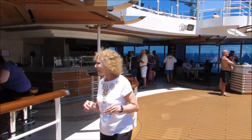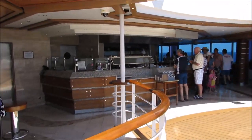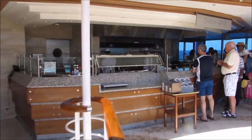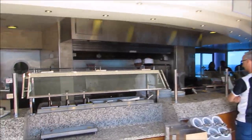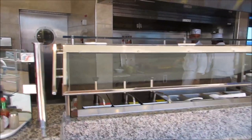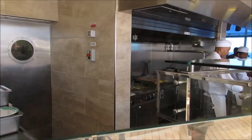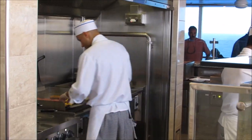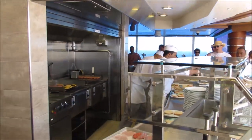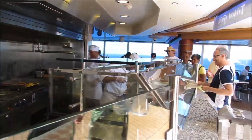And then here on the opposite side from the pizzeria, they have Trident Grill. You can get burgers, hot dogs, and fries. They were pretty decent — people really seemed to enjoy it. It was usually pretty busy, and I saw people with their fries all over the pool deck all day long, so everyone really enjoyed the Trident Grill.